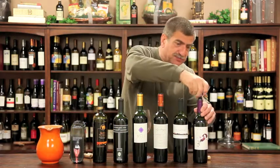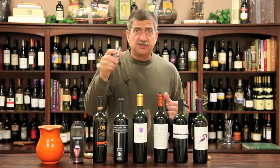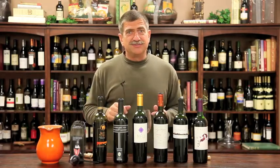So that's our deal for this week. Enjoy 12 bottles, mix and match, and get your free $29.95 Rabbit pouring aerator. It does make a difference. Alright, see you then.